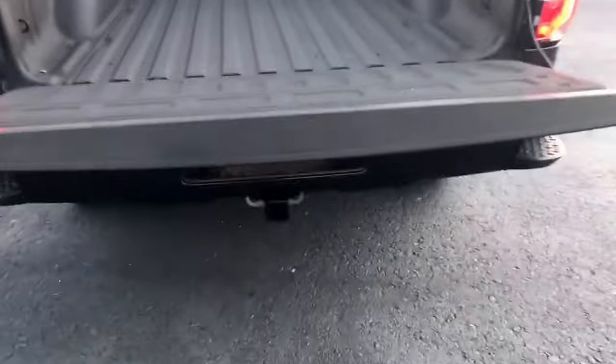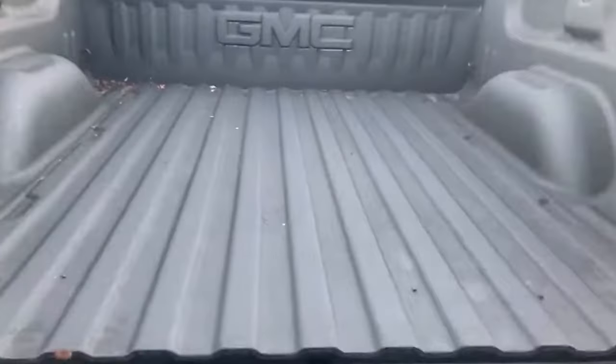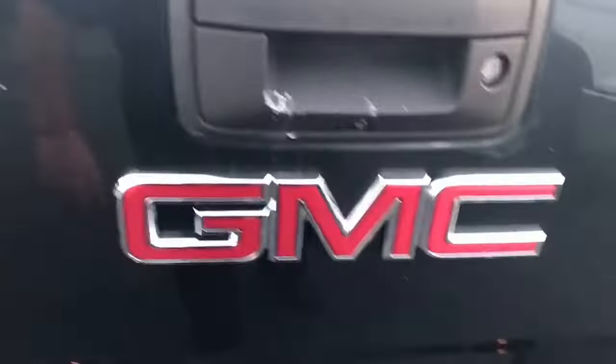It does have a factory spray-in bed liner, as you can see there. It has the easy-drop tailgate and also has a rear backup camera on the tailgate — I'll show you that camera on the inside. Towing package as well.